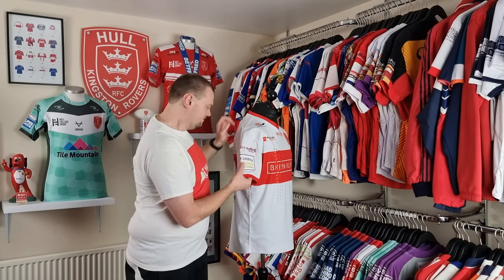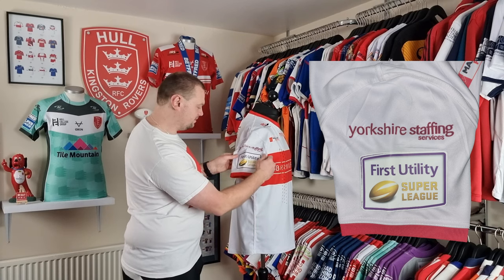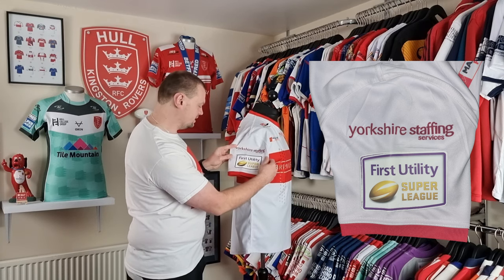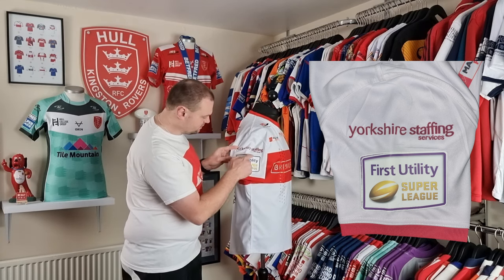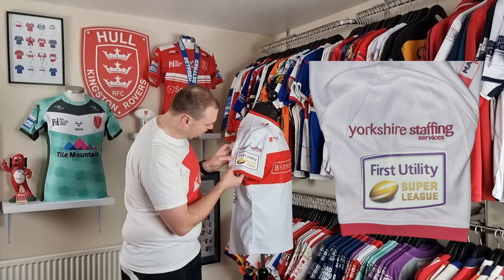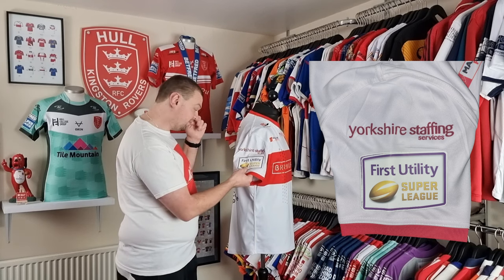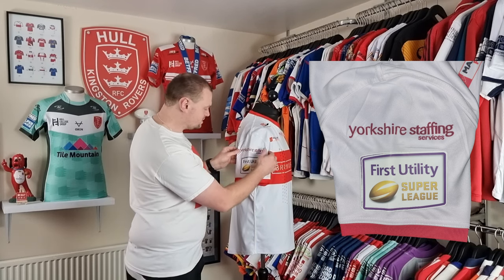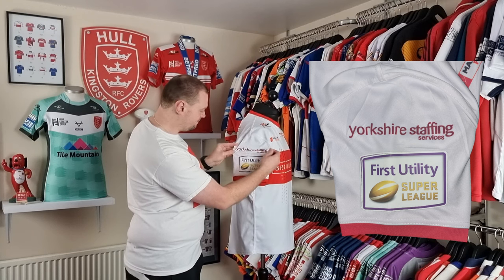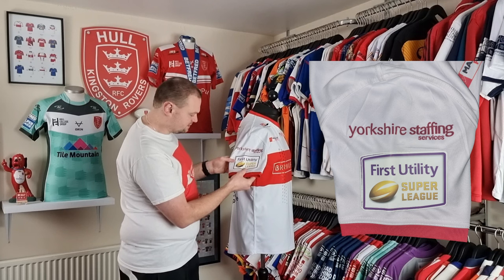Round to the other side and you'll see we have got another patch — this time it is the Super League branding for the First Utility Super League. As you can see underneath, we have got another patch, so this is a secondary one that has been applied over it. Both sides have been reapplied, which is a really good sign for me. And then we've also got Yorkshire Staffing Services, which has been dye sublimated.